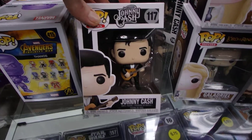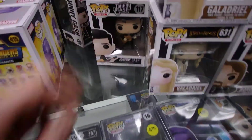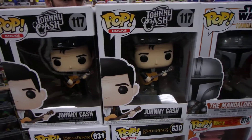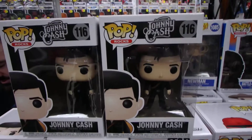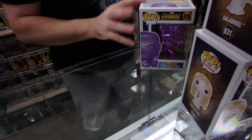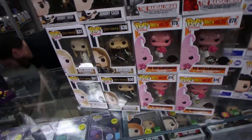I'm Johnny Cash. So we've got some Johnny Cash Pops — one's The Man in Black, one's Folsom Prison with the guitar. We sold all the ones we had and then I bought these ones because we didn't have that variant. One of these is for a customer, and one is actually for me — I realised I was missing the Folsom Prison one from my own set, and so was another customer.